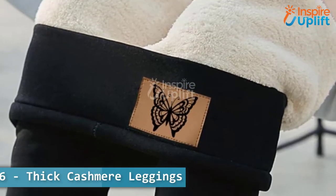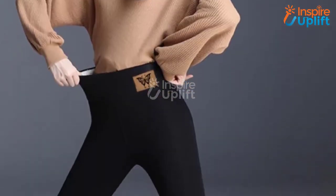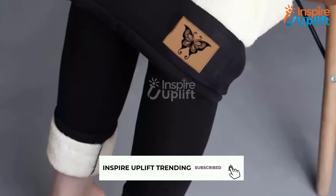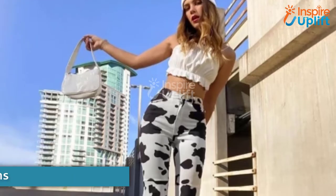At number six we have thick cashmere leggings. We offer cashmere warm leggings for petite to bulky body shapes. The velvety style of super thick winter cashmere leggings is warm enough to keep you comfy throughout the cold days.